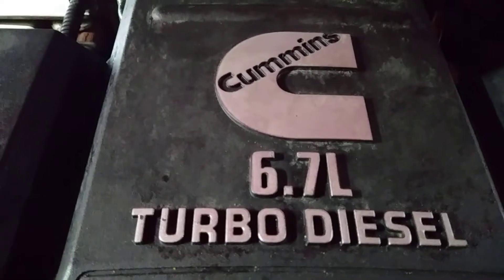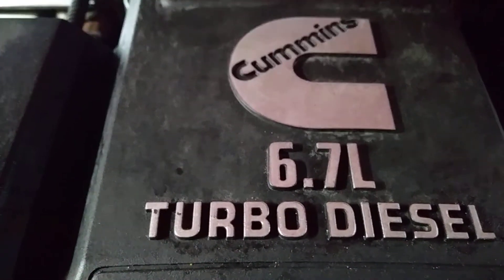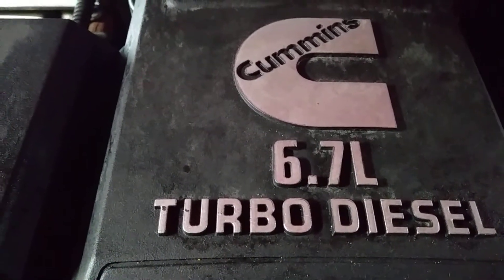Hey everybody, welcome back to the garage today. We're working on a Cummins 6.7L — this would be a 2015. I'm going to explain and show where the after-treatment related sensors are located.